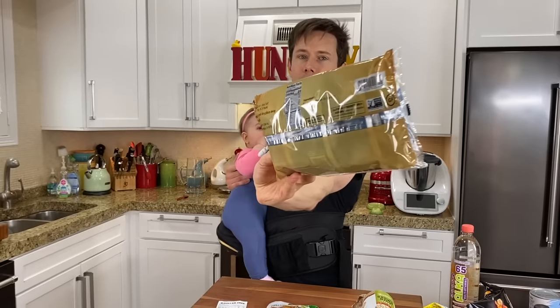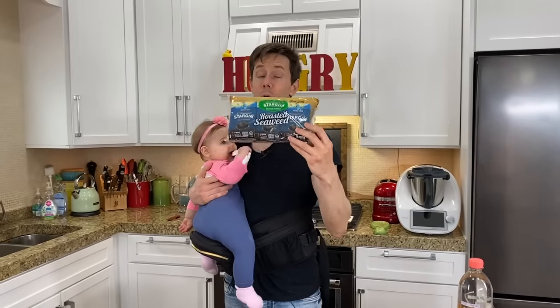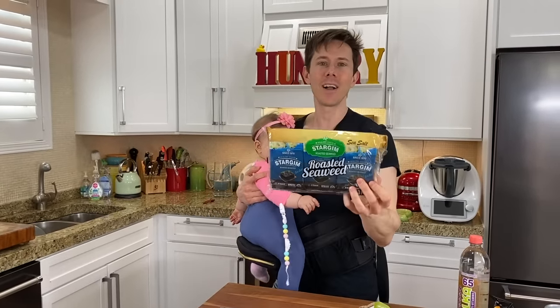It's funny how they put non-GMO on the seaweed — of course it's non-GMO; no one's using Monsanto seeds to grow wild seaweed in the ocean. For a dollar, that's an amazing deal. At Whole Foods I've seen a comparable brand with sunflower oil at three times the price.